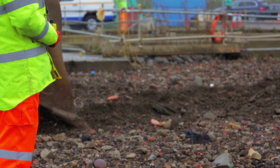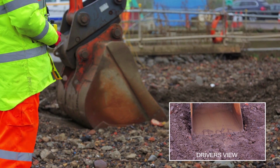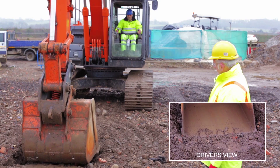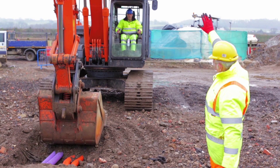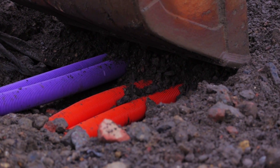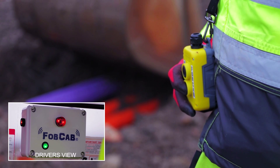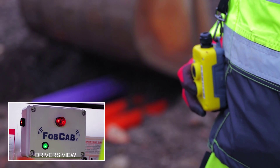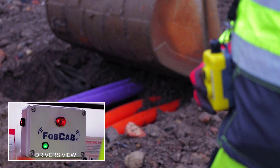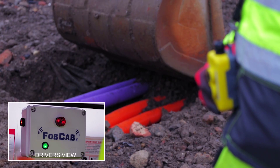Another situation is a 360 excavator driver has been told to dig a trench, and that there are no pipes or cables in his digging area. Many a time, a pipe or cable has been in the digging area, and the driver has made contact. The banksman may have seen the cable or pipe, but not been quick enough to alert the driver. Now with FOBCAB, the banksman in a split second can press the FOB, alerting the driver immediately, and eliminate any damage. This, in the process, would have also saved time and money in rectifying.